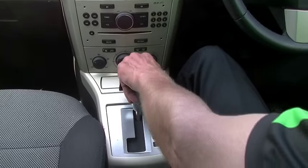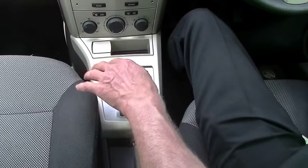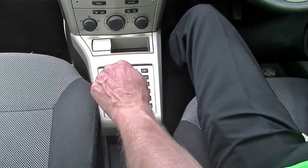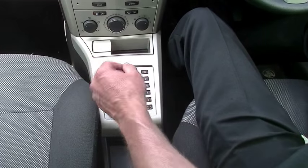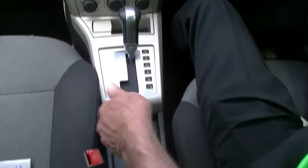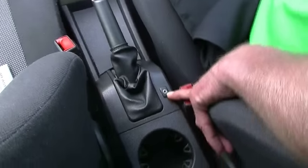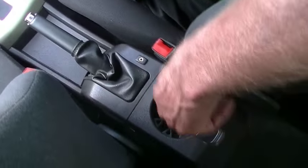It is a six-speed auto, this car, so we can drive it as a normal automatic or move it across into manual mode and just change through the gears manually off the stick if you wish to. Behind that, just a handbrake and a small auxiliary input, plus a cup holder directly behind.